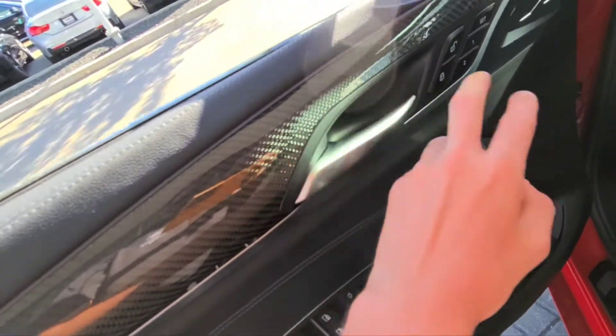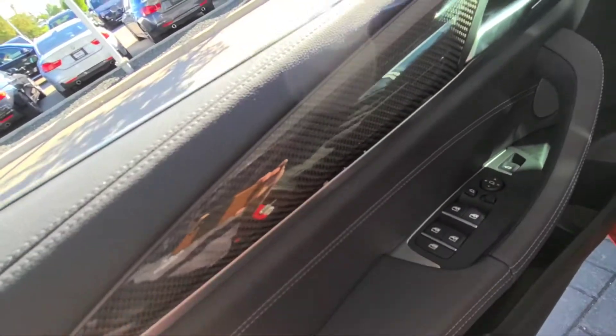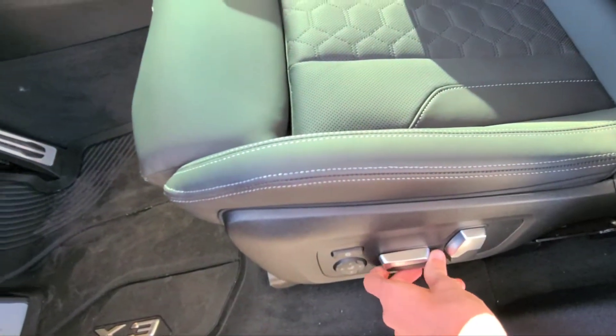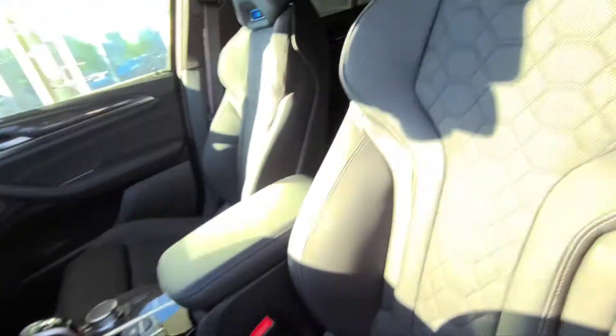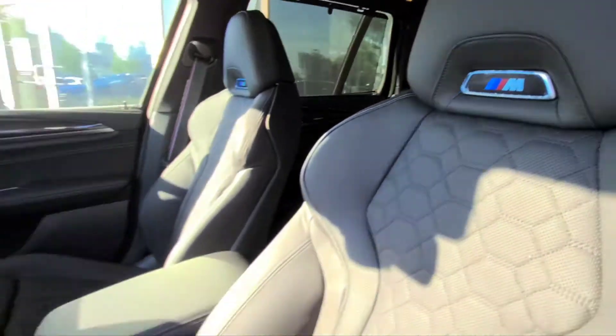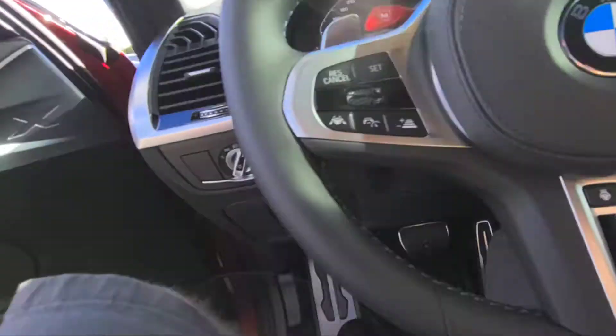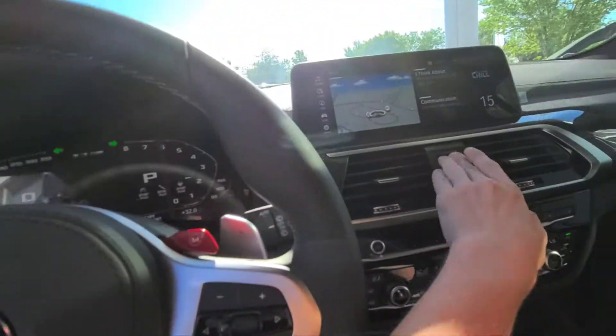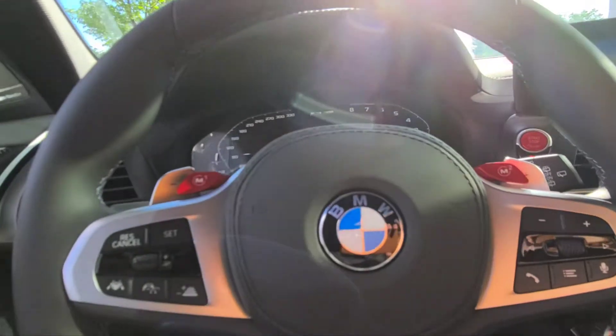Lock and unlock with two-person memory, carbon fiber trim, leather stitching and padding. It's a 12-way adjustable seat. You've also got your illuminated M logo with, of course, your power headrest. The manually tilt-telescoping steering wheel is also heated.